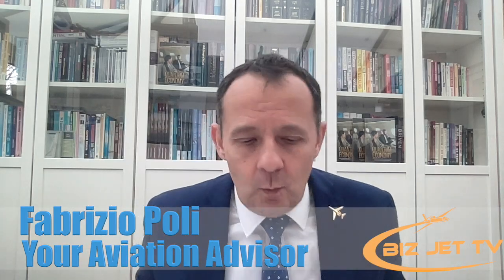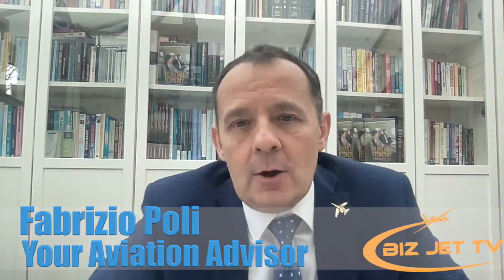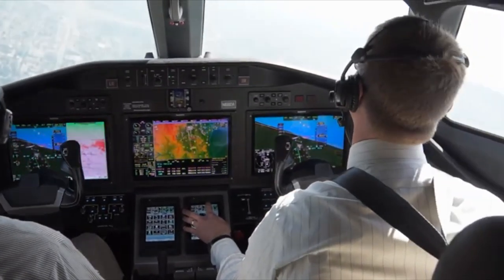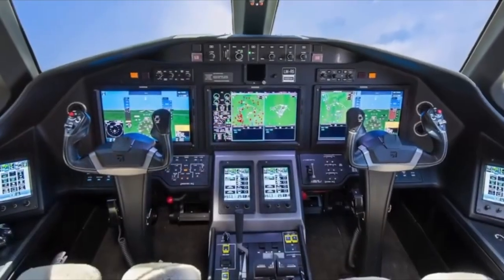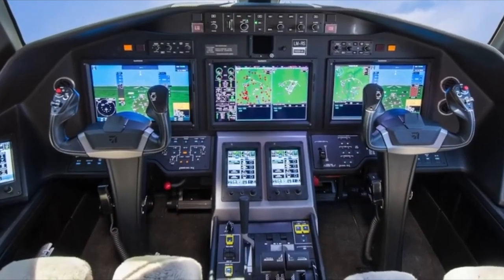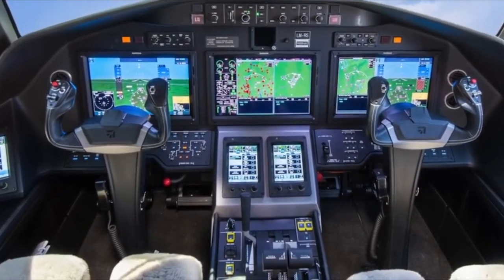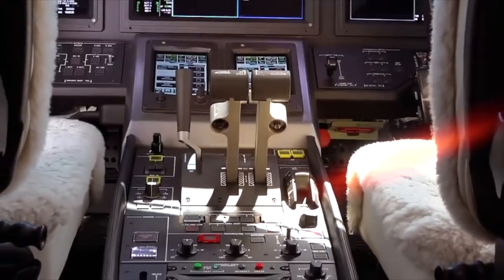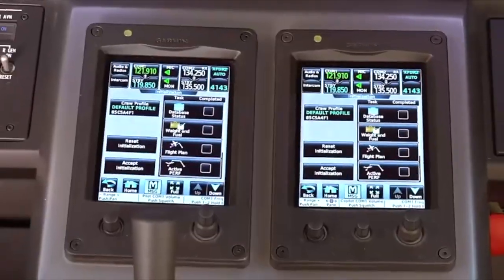What we're going to talk about today is avionics. If you're buying a new airplane, it will come with the most modern and latest avionics. If you're buying an older aircraft, depending on how old it is, is it a good idea to upgrade that airplane with modern avionics? A lot will depend on the situation.